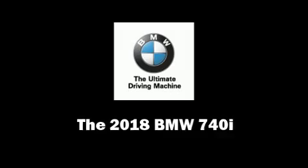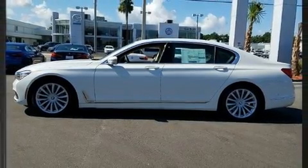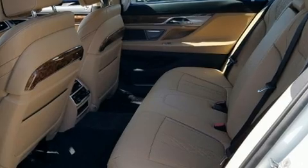Experience driving perfection in the 2018 BMW 740i. Smooth gear shifts are achieved thanks to the three-litre six-cylinder engine, and load-leveling rear suspension maintains a comfortable ride.